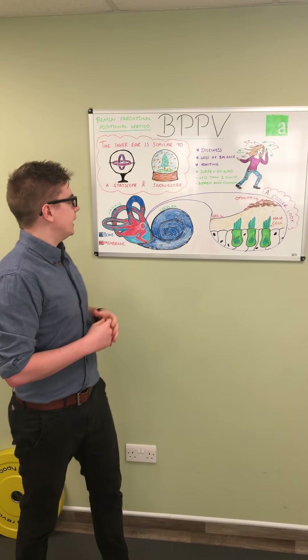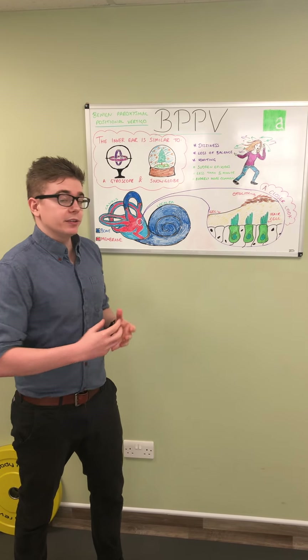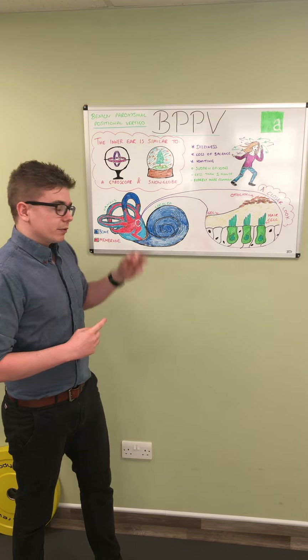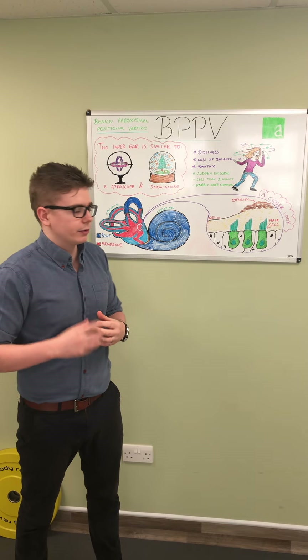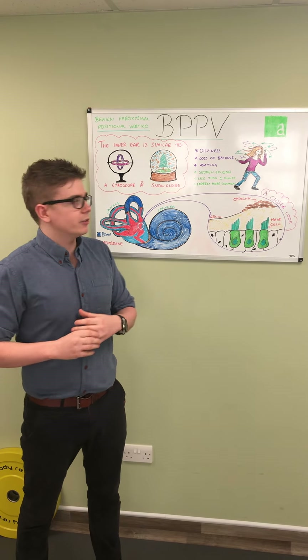The part we're going to focus on today is the middle ear section of dizziness as a whole, which is the vestibular system. With BPPV, what happens is the information coming from the middle ear to the brain isn't matching up with what your eyes are seeing, and that's what creates your dizziness. The middle ear helps to tell your brain how your head is moving around in space.